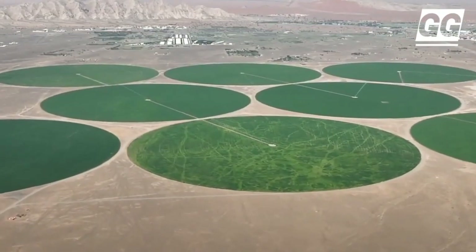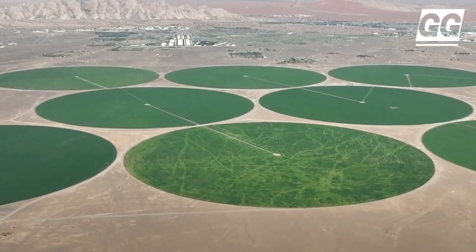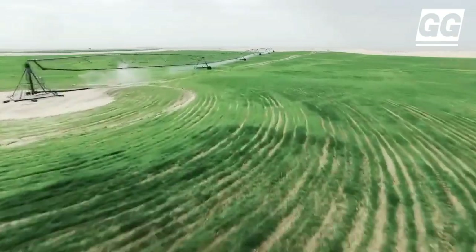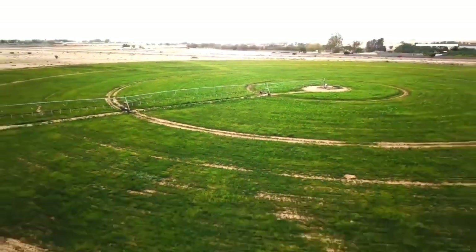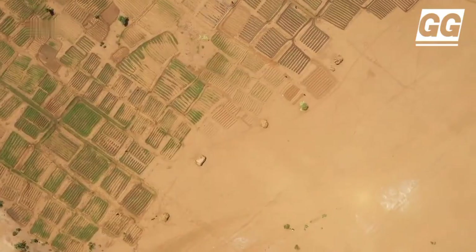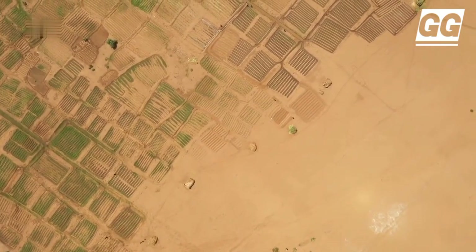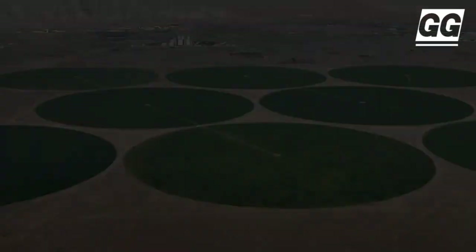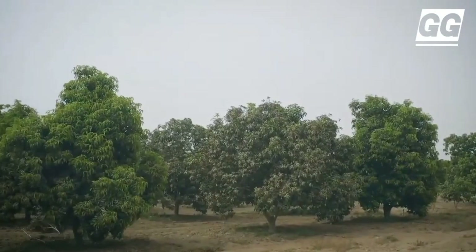This agricultural revolution stands as a testament to the UAE's dedication to innovative solutions, turning historical limitations into opportunities for growth. The UAE, which is 80% desert, has been an ideal experimenting ground for desert control. Field tests have seen the successful growth of numerous crops, including wheat, barley, and corn.